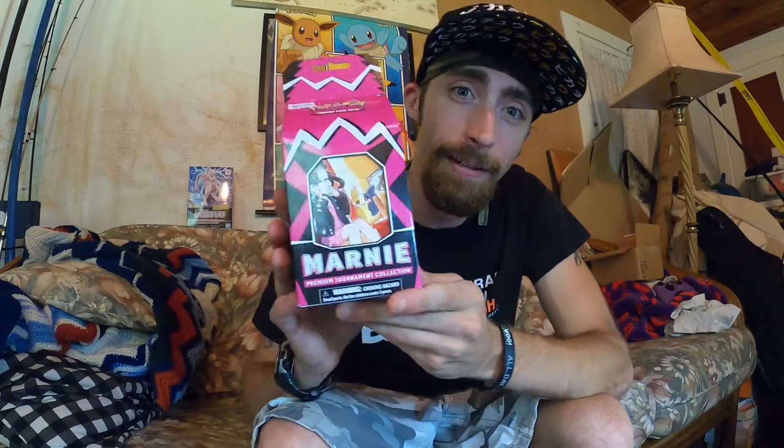What's up Pokédanglers! I just got back from the Toy Chest here in Hope, New Jersey, and he had probably the most sought-after new release product for Pokemon — the Marnie Premium Collection Box. These things are super hard to find, and the only places you seem to be able to find them is your local card shops or toy stores. I am super stoked to open this up. Let's get right to it.